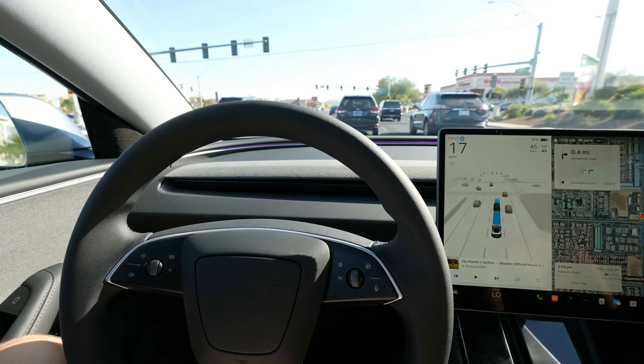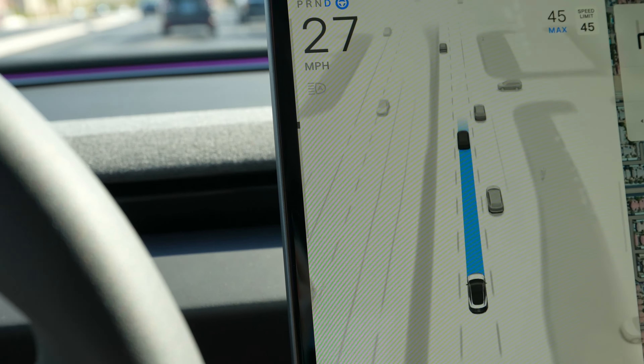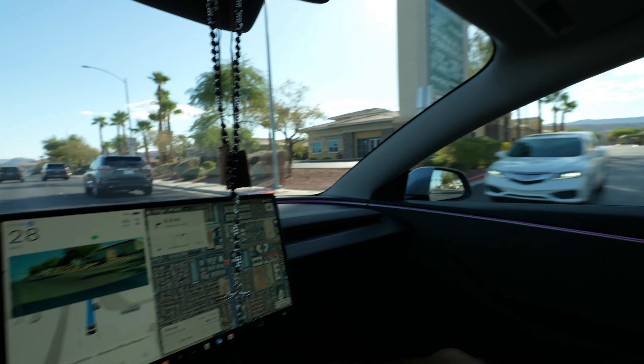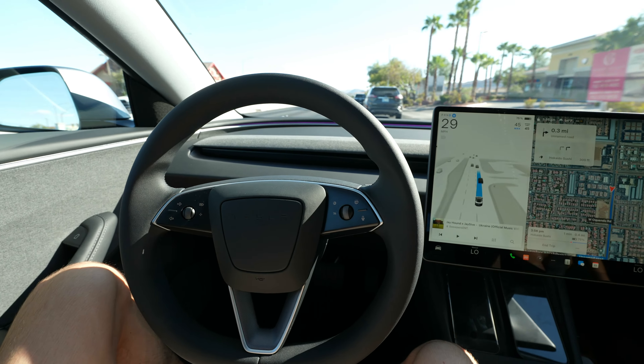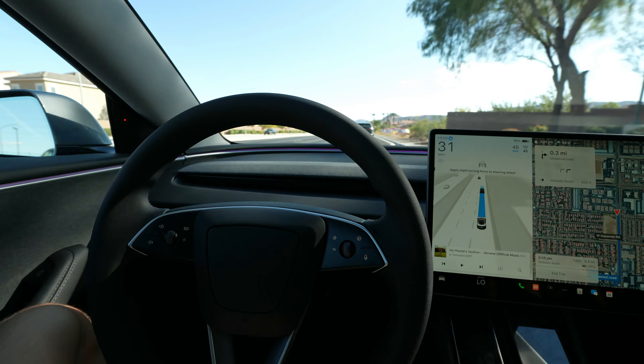I do have to keep my hands on the steering wheel, but it's going on its own. Oh my god - it's changing lanes for me! This is lit as hell. But let me just pay attention though - safety first.